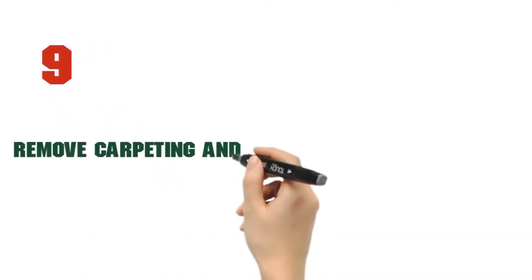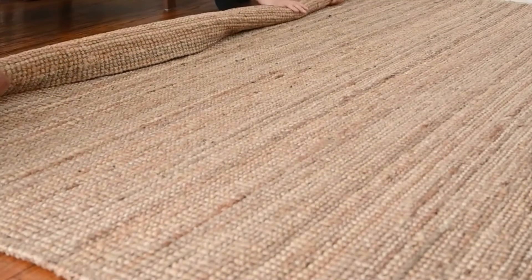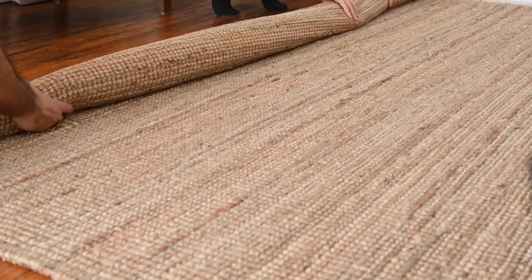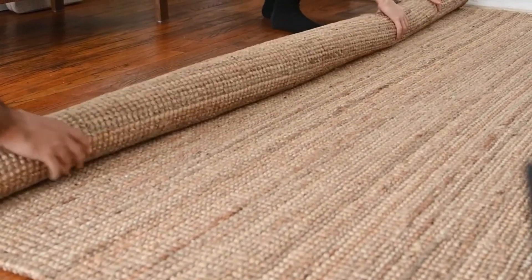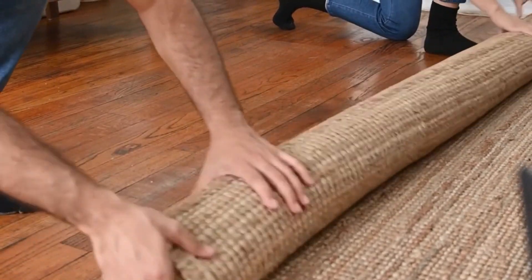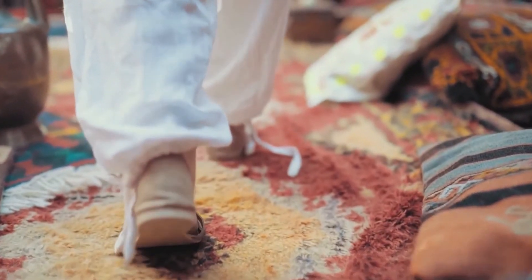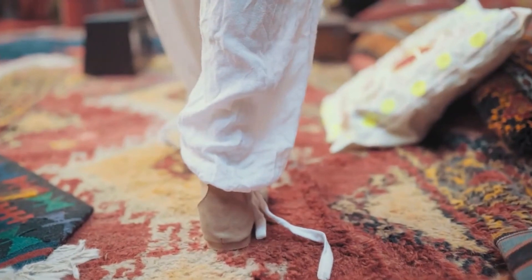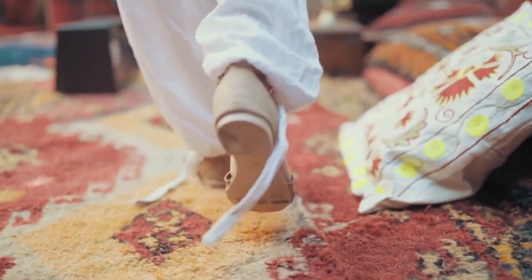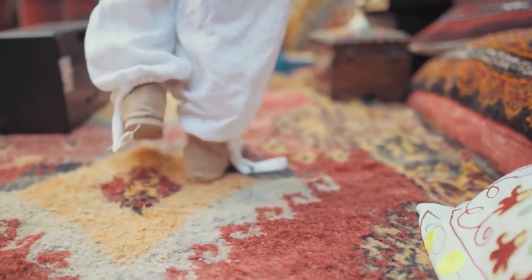Remove carpeting and other dust mite habitats. Dust mites love carpeting because it provides them with a cozy home. This is especially true if the carpeting is placed over concrete, which easily absorbs moisture and creates a humid environment for mites.